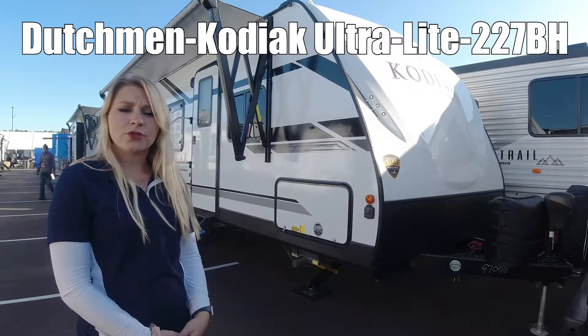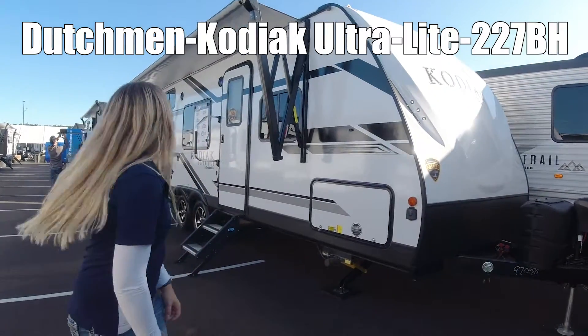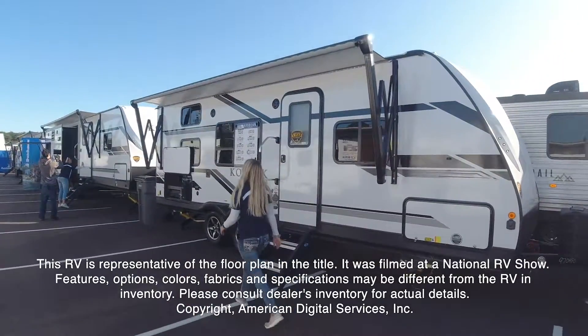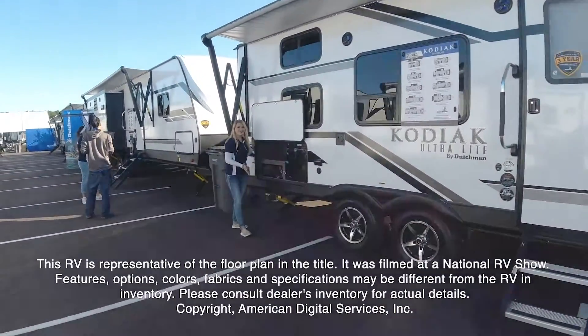Hi guys, my name is Desiree. This is Model 227BH Kodiak Ultralight by Dutchman. This RV is representative of the floor plan made by this manufacturer. It was shot at a national RV show.